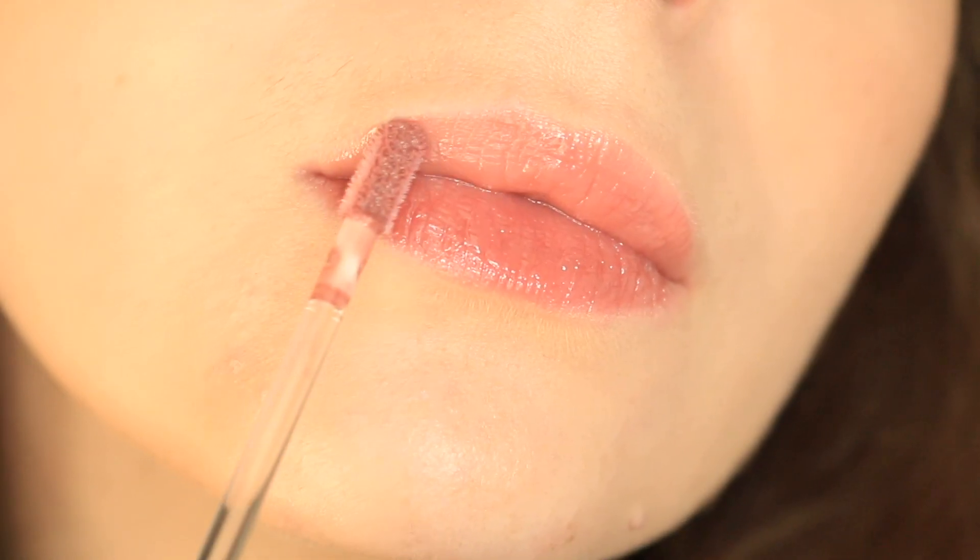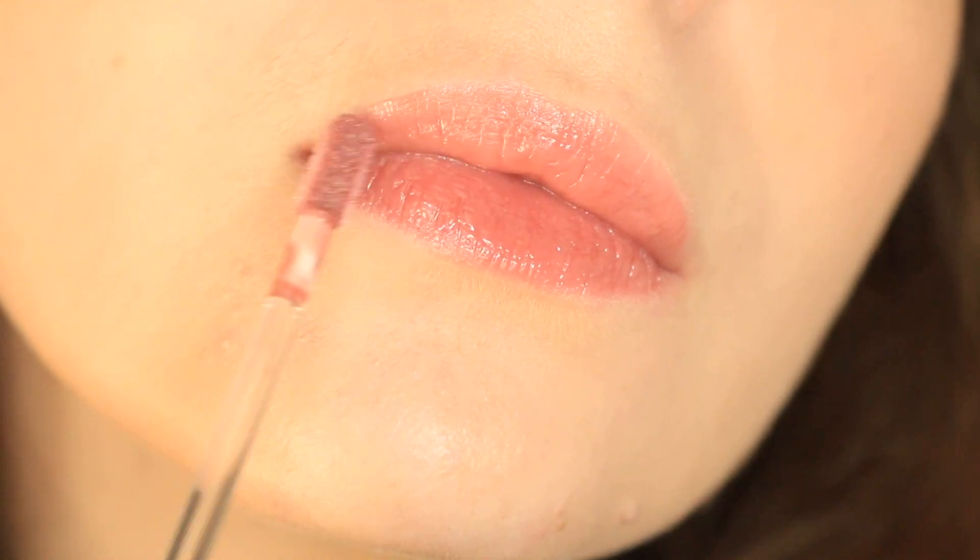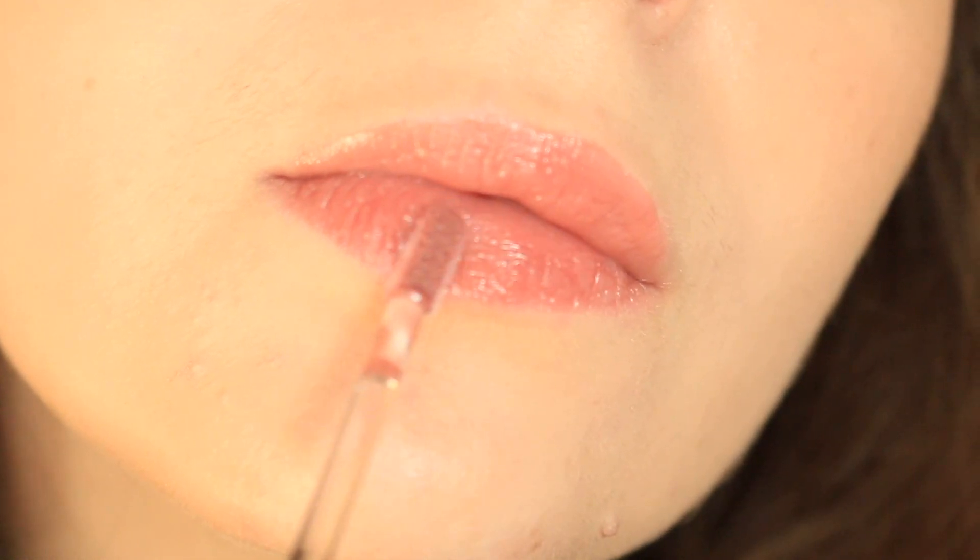These come in 12 different shades and they retail for $27, definitely in line with all of Bobbi Brown's pricings. It's a little bit more expensive. You get 0.2 ounces in here and personally, I have the shade Force of Nature, the one I'm wearing on my lips today. I really, really like this shade because it's a pretty close match to my lip color. It can be difficult for me to find a nude lip color that isn't too pink or especially too peachy.